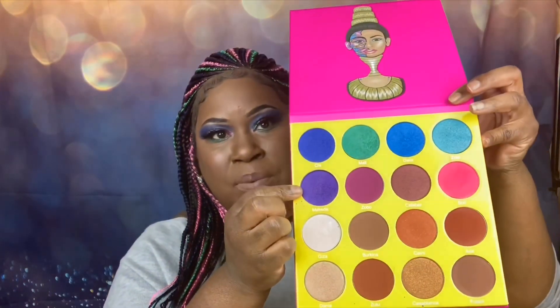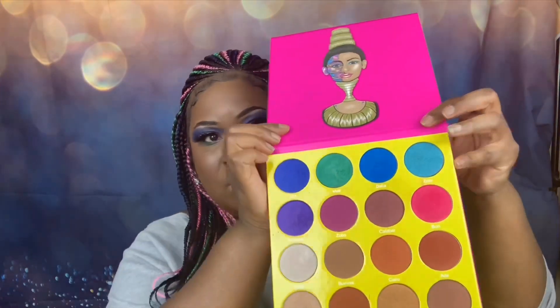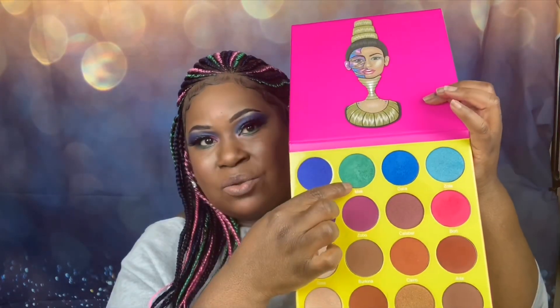Just to give you guys some details on the makeup — this is Juvia's Masquerade palette. I used this purple, this blue, this pink, and this green. I'm not gonna even try to do all of the pronunciations of the words, but I guess I can. We have Chi, Mally, Bory, and Makita — those are the colors that I have on from the Masquerade palette.